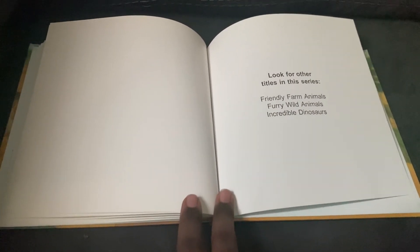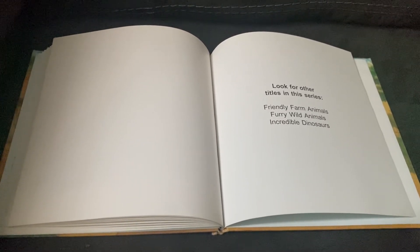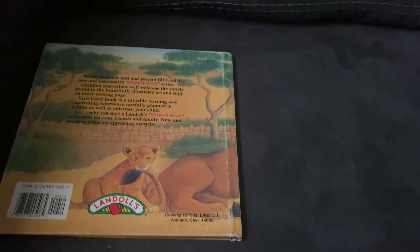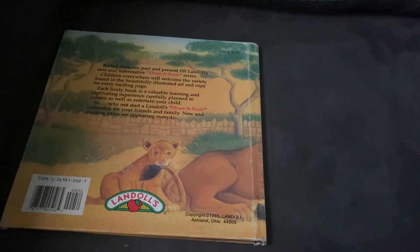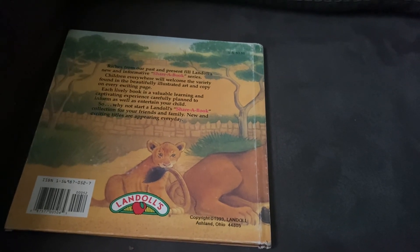Look for other titles in this series: Friendly Farm Animals, Furry Wild Animals, Incredible Dinosaurs. The end. What were your favorite animals in this book? Let me know in the comments below. See you later. Bye!